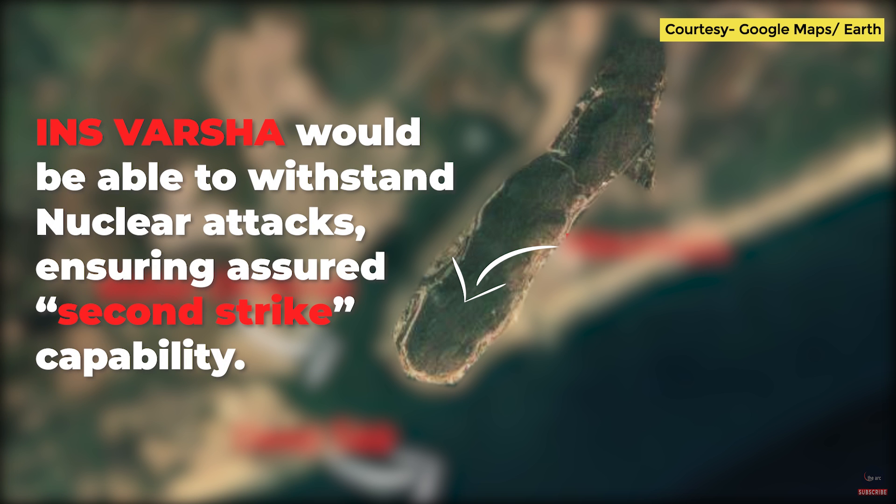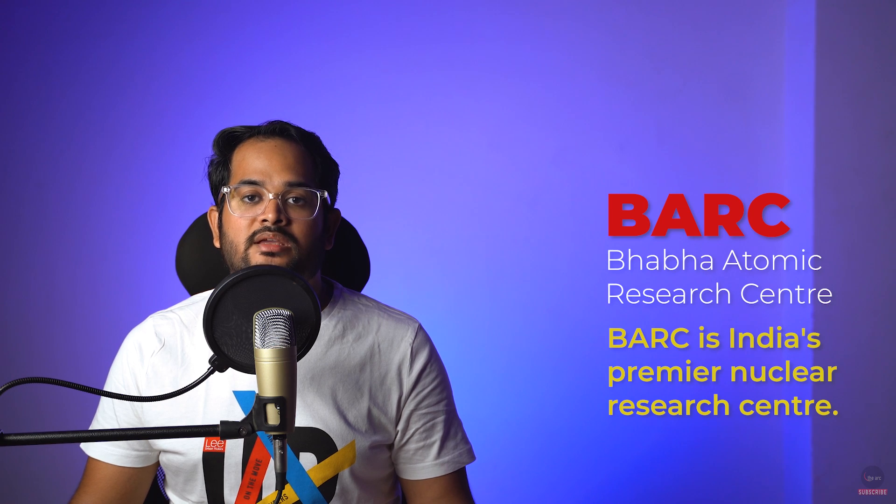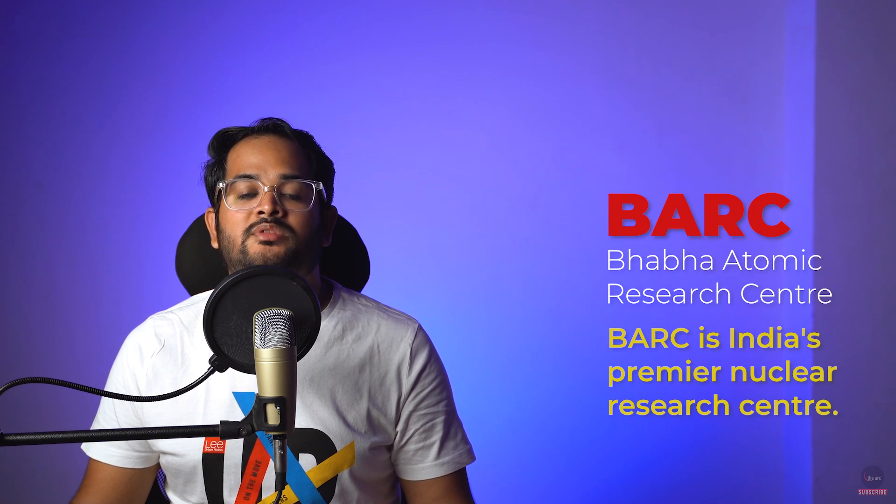INS Varsha is designed and constructed to withstand nuclear attacks, so that in case of a war, the strategic assets are protected at any cost. Just 20 km away from Rambili, BARC is constructing a research and development complex at Achutapuram, which will support the submarine base with respect to repair and maintenance of the nuclear reactors.